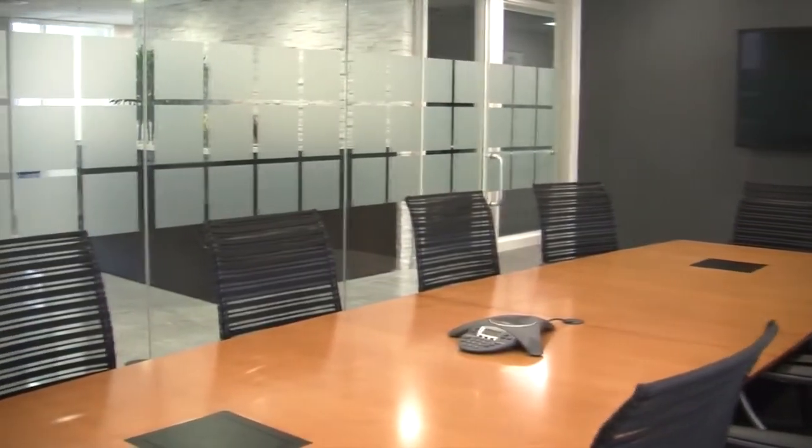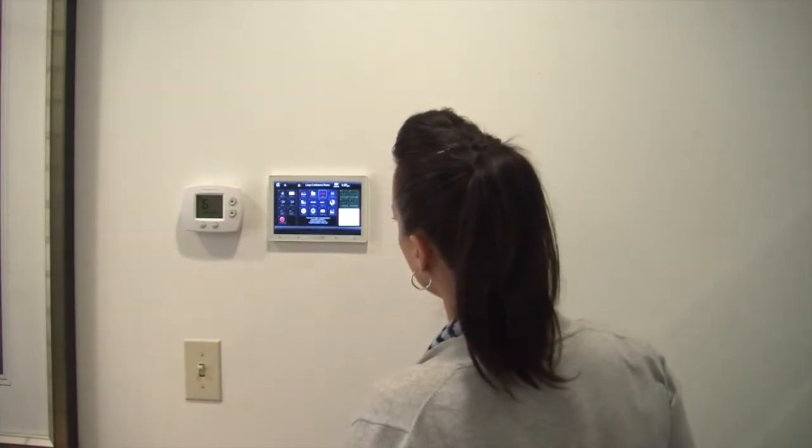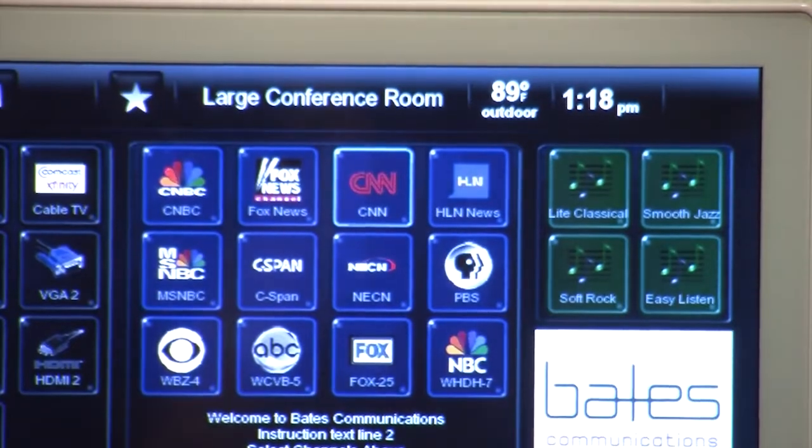Control 4 and automation was a perfect fit for that. In each of the conference rooms, we do have touch panels on the wall, so that one press, one touch control — they can walk into the room, hit the CNN button, and CNN automatically pops up on the screen.